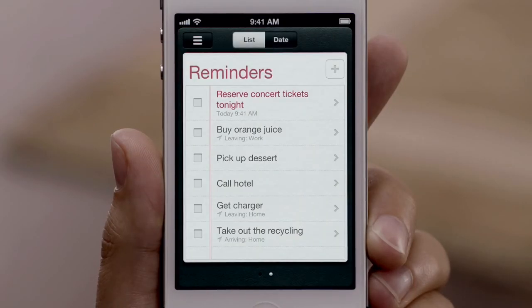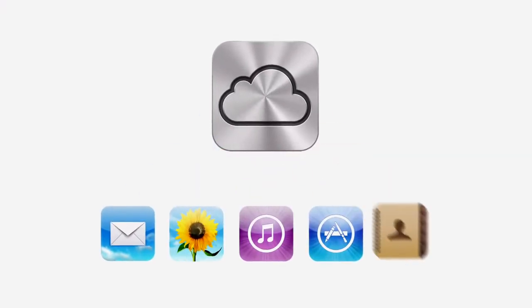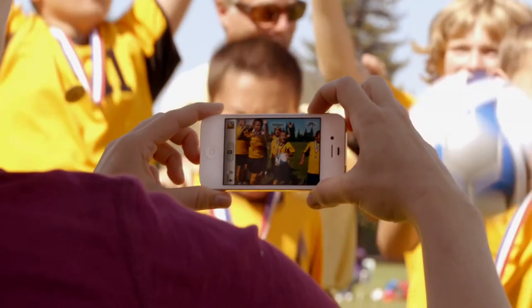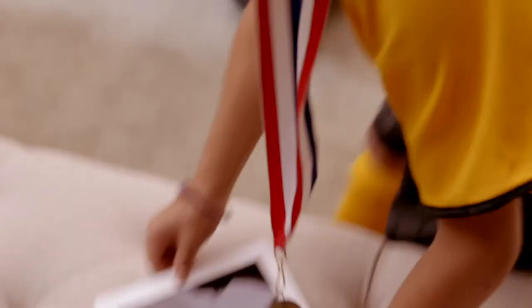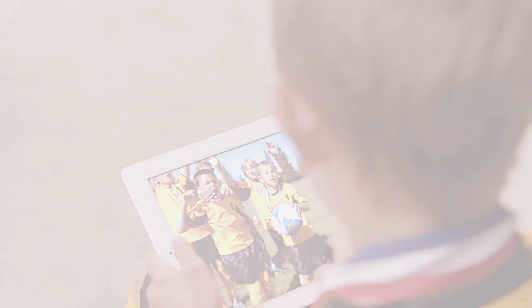iPhone 4S also comes with iCloud. iCloud stores your music, photos, apps, mail, contacts, calendars, documents, and more, and wirelessly pushes your content to your devices automatically. With iCloud, you don't have to do anything. It just works.